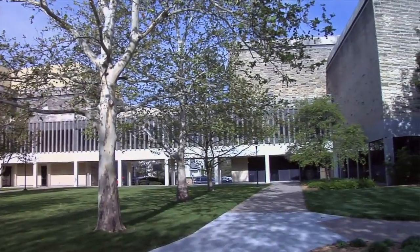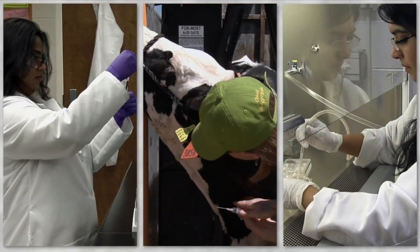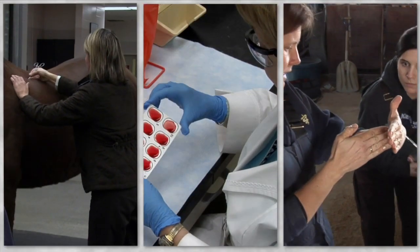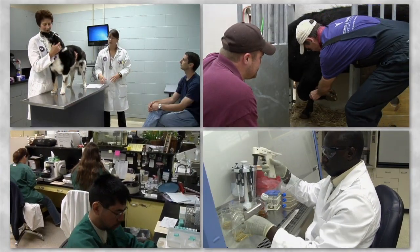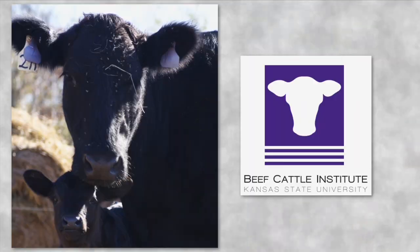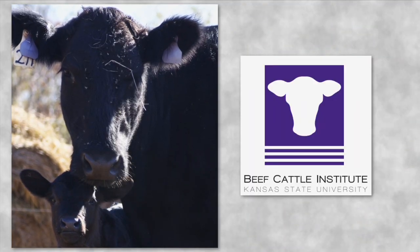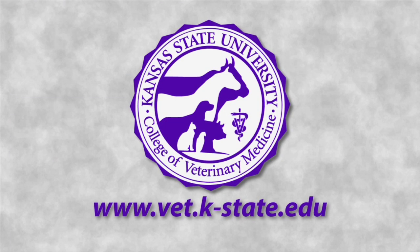The Kansas State University College of Veterinary Medicine is a leader in food animal research and education. Our researchers are constantly expanding the knowledge of animal health and food safety. Through the Veterinary Health Center and the Kansas State Veterinary Diagnostic Lab, we provide practical services for animal producers. Home of the Beef Cattle Institute, the college is committed to animal welfare, training, and research — knowledge and service for the future of animal production.